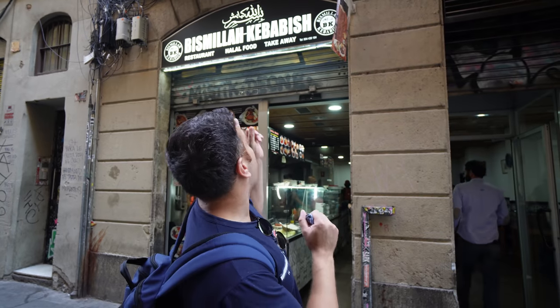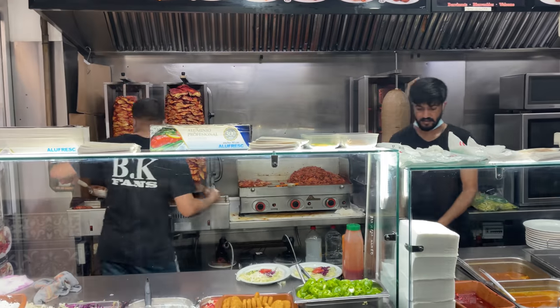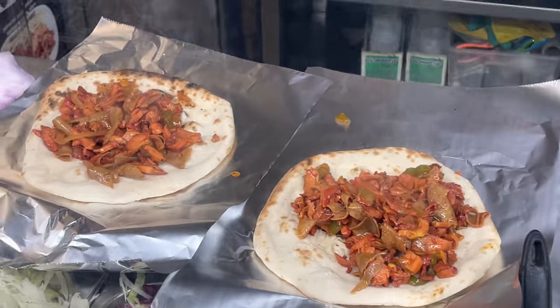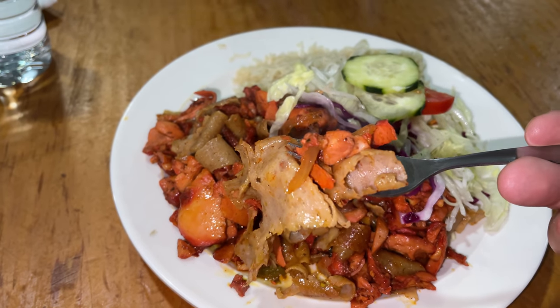Our first spot is going to be Bismillah Kebab. I hear these guys have a really good doner — chicken and lamb — so we're going to go inside and check it out. We've sat inside. It is so busy in here. I love the atmosphere. The food looks awesome, cooking in front of you. These guys have got a really wide menu — some really good looking curries going on. I'm going to have a curry later on towards the end of the video. What I'm going to get is the mixed doner — chicken doner and a lamb doner — with a side of rice and salad.